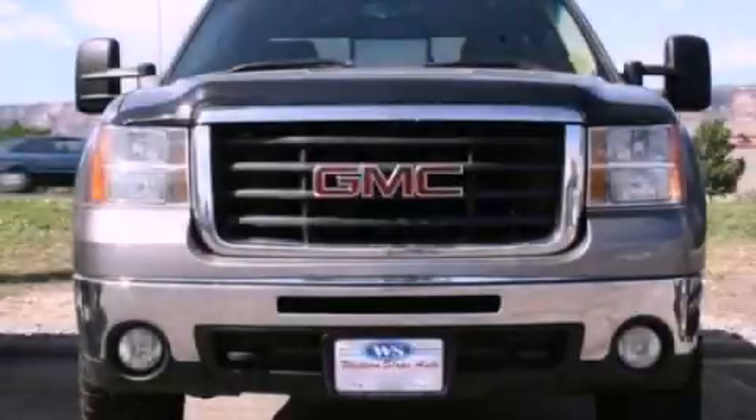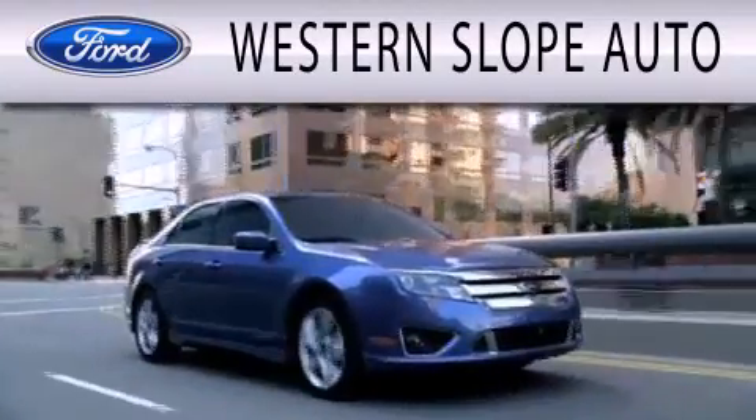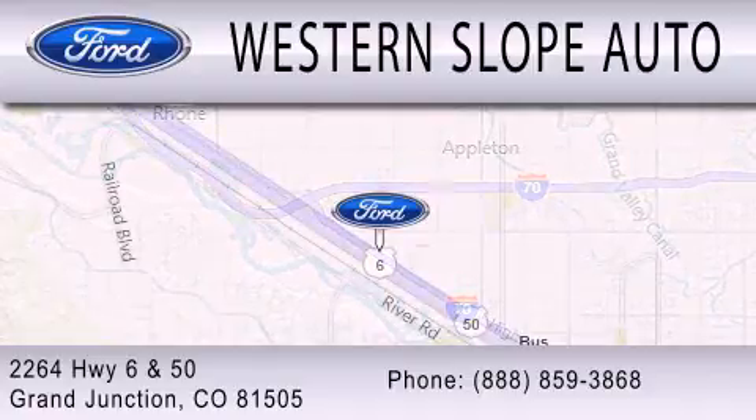Please call us today for more information on this great vehicle. Western Slope Auto is dedicated to doing everything possible to ensure that the experience you have selecting your next vehicle is as pleasant as possible. We're located at 2264 Highway 6 and 50 in Grand Junction.